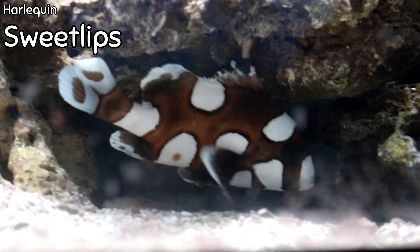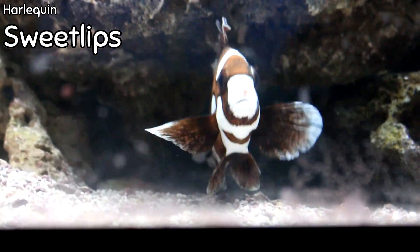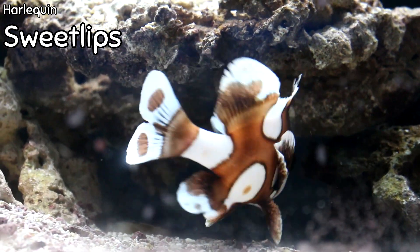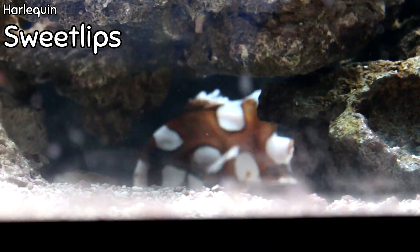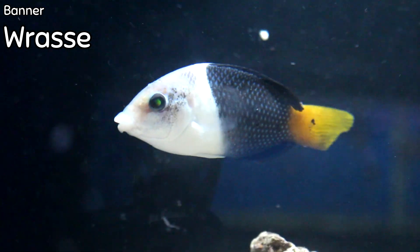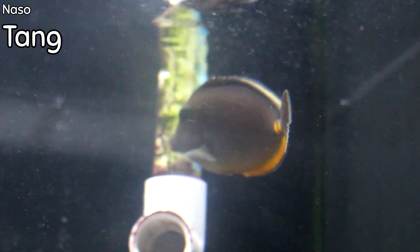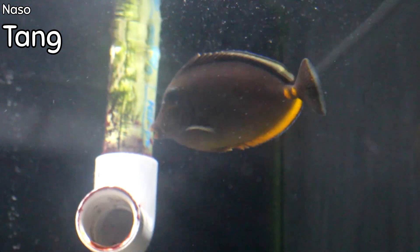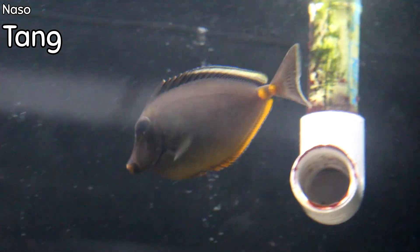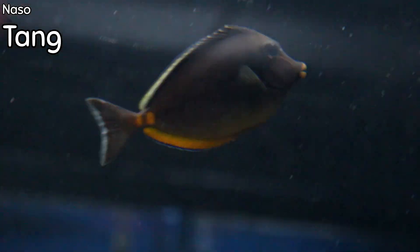Everybody goes crazy when we get in the harlequin sweetlips. It is not a fish for beginners necessarily, but if you've got a little bit of experience and can get this guy eating, this fish can do pretty well — it's just an amazing fish. Right above it is the banner fish, a type of coris species, half black, half white with a yellow tail — a fish we don't have too often. And right next to it coming into view is the naso tang. We got another small naso this week; nasos go almost as fast as we get them.